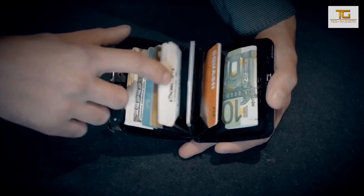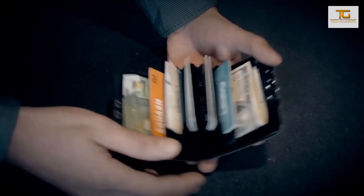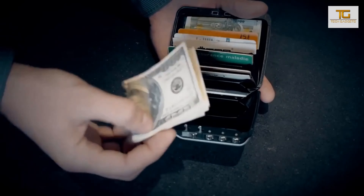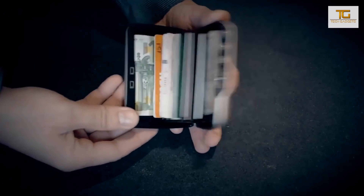Inside this reliable safe, you'll find 7 compartments to fit up to 12 cards, 50 bills, or some small objects such as keys or medicines. The price of this miniature safe is $80.